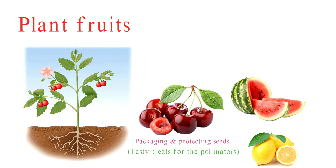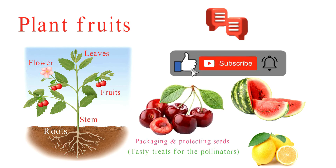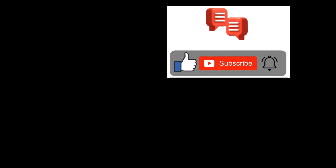And there you have it — an in-depth look at plant organs: roots, stems, leaves, flowers, and fruits. These organs work together harmoniously to ensure a plant's survival and reproduction. I hope you enjoyed this video. If you have any questions, please leave a comment below. Don't forget to like and subscribe to my channel, and press the bell icon for more videos about science and biology. Thank you.